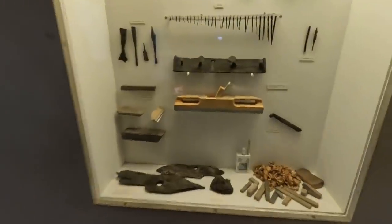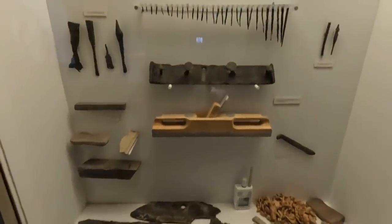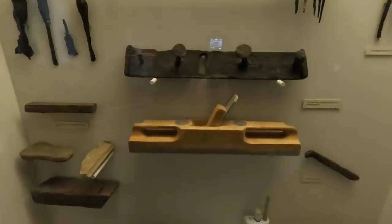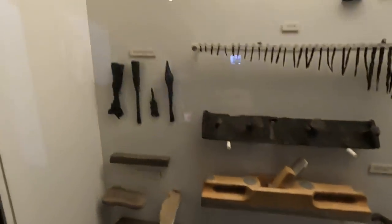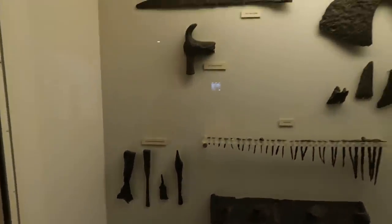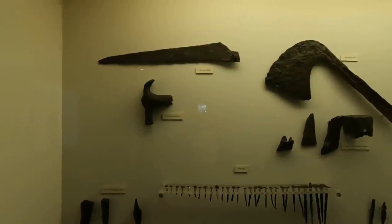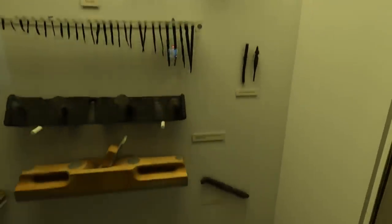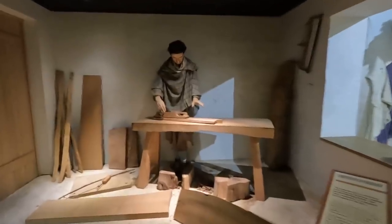There are some woodworking tools — the plane you might recognize from today, chisels, hammers, saw, axe. There's a carpenter's workshop.